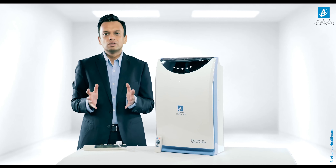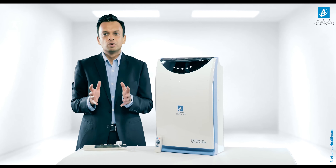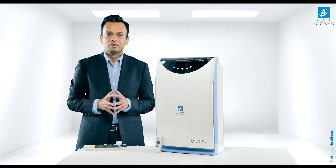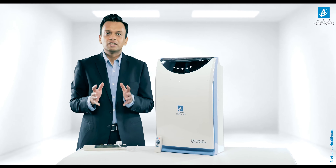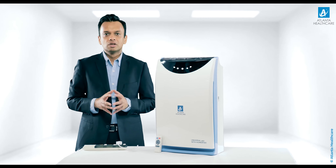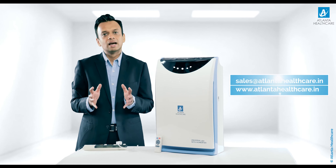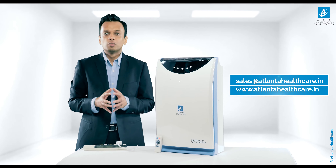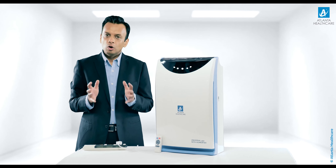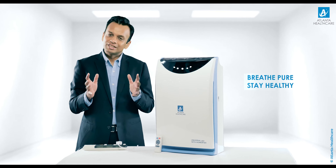To sum it up, Universal 450 is a unique air purifier most effective at improving indoor air quality. Get yourself a Universal 450 with Humidifier now and breathe in fresh air every day to stay healthy and free from indoor air pollution. To buy, you can mail us at sales@atlantahealthcare.in or visit atlantahealthcare.in, or place your order through any leading e-commerce portal. Breathe Pure, Stay Healthy.